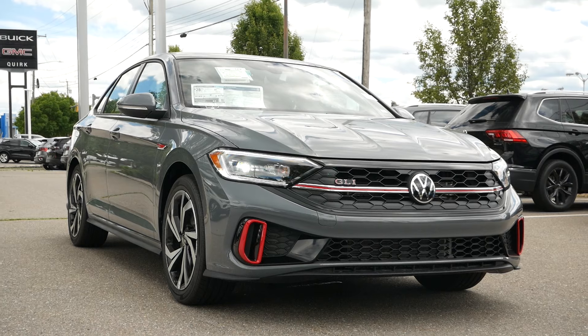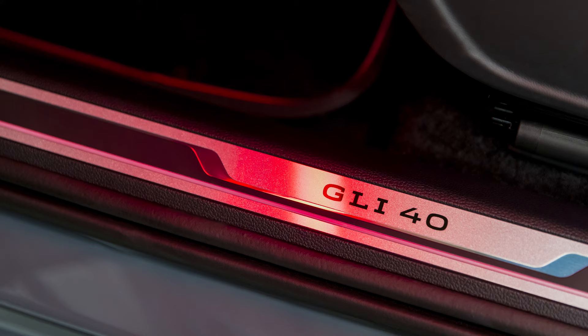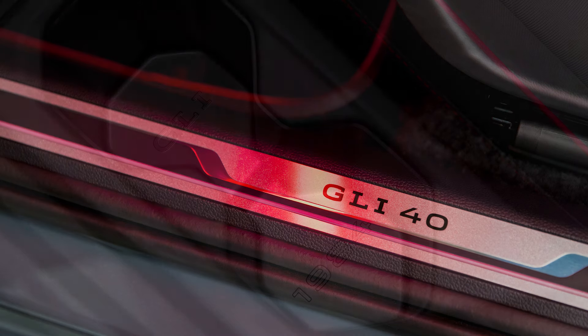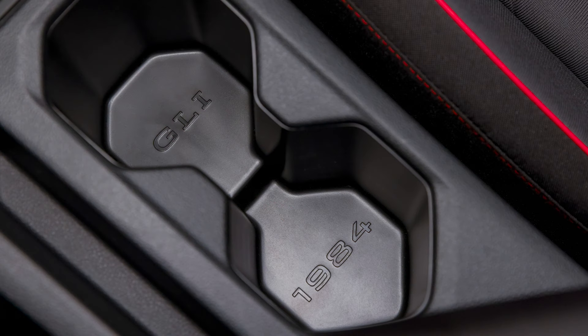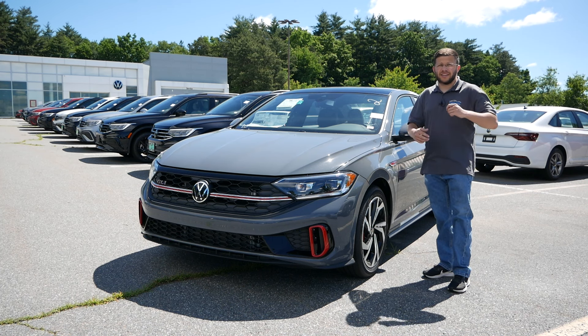Also, if you are looking at buying a 40th anniversary edition, that comes in below $30,000 — that is unheard of in today's market. It's also a very rare car. Only 1,984 were made to commemorate the year the GLI was introduced to the lineup, which was 1984.